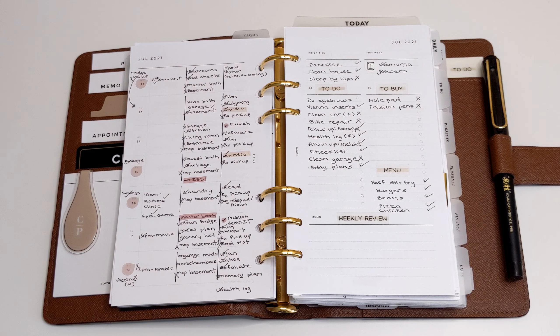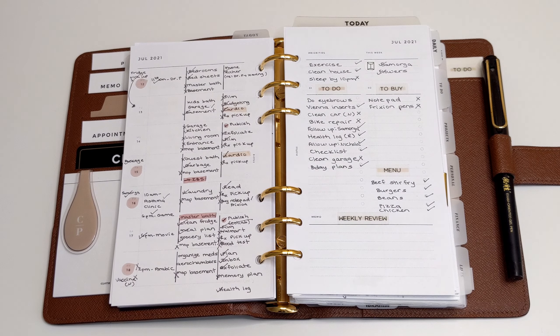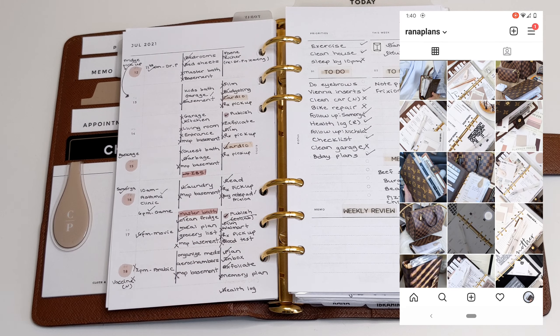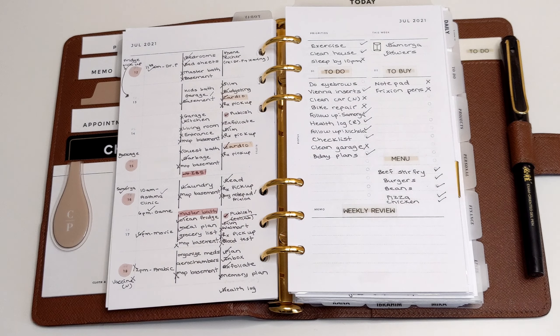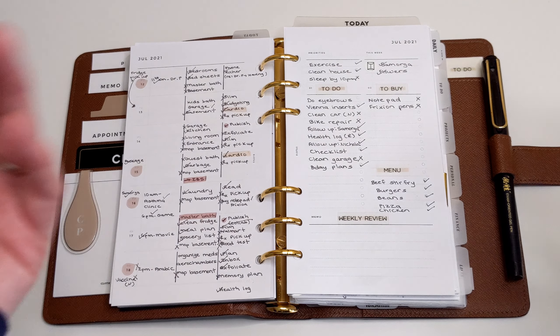Let me know in the comment section below what you guys do in your planner to track anything that happened unexpectedly or didn't go according to plan. I hope you enjoyed this video — if you did, please give it a thumbs up, comment, and subscribe if you haven't already. Also be sure to follow me on Instagram — that's where I post pictures of my planner, what inserts I'm using, and what supplies I'm using. I also have a very exciting giveaway happening on Instagram pretty soon, so be sure to check out Random Plans on Instagram. Thank you so much for watching — until next time, take care.